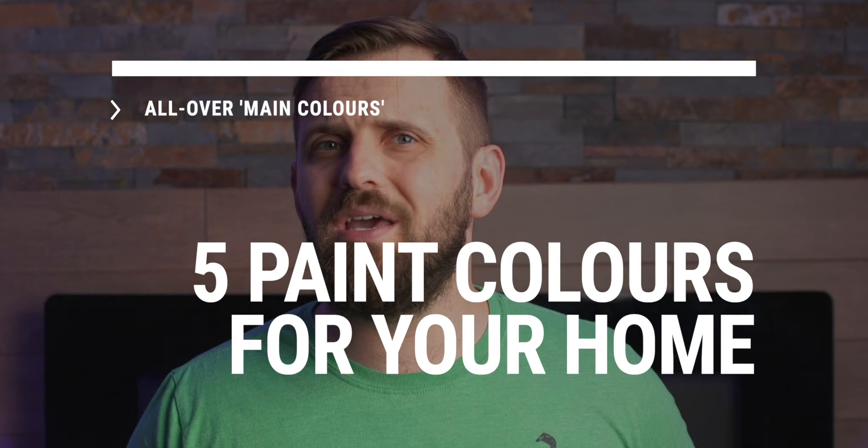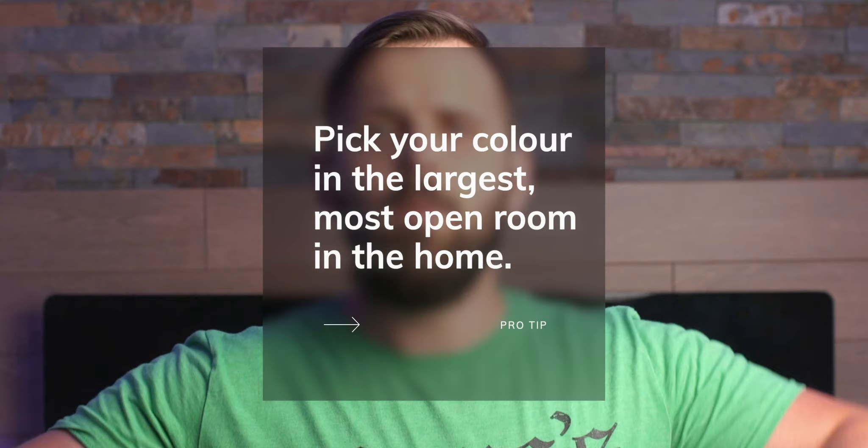Now just a quick disclaimer before we begin. When you're selecting your main color, I always recommend picking it in your largest, most open area in the home. The reason being, it'll have the most wall surface area to consider, and it's most likely going to have the most adjoining, visible rooms to consider as well. It essentially has the most reach within your home.